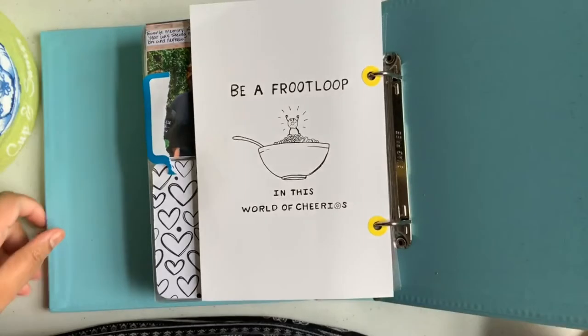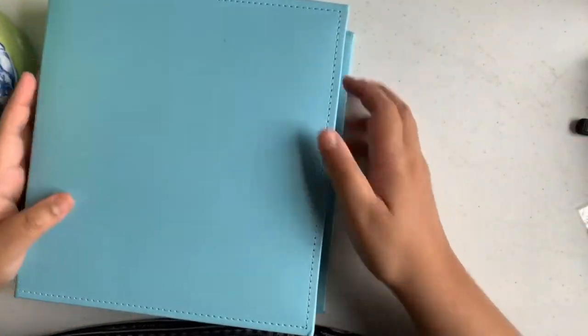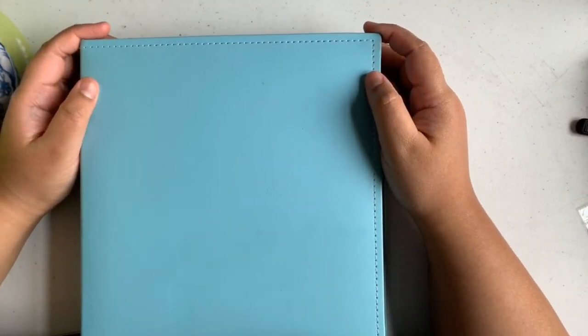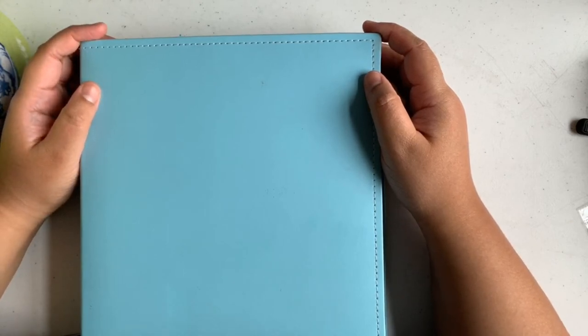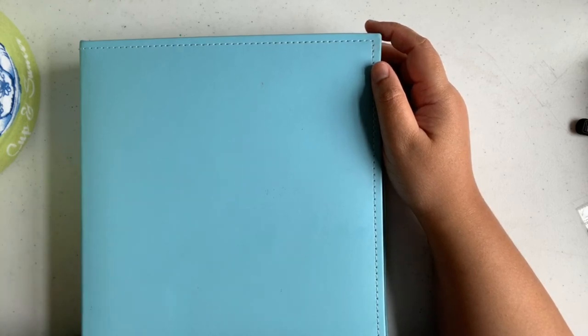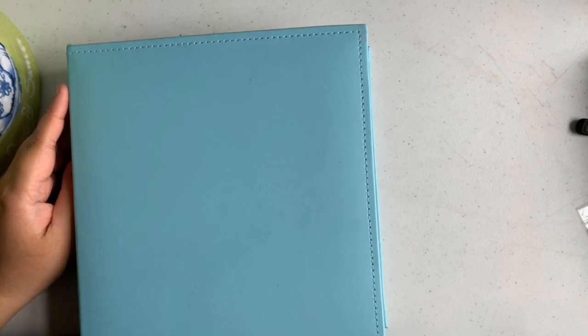That is pretty much it for my December Daily 2017 album flip-through. I hope you guys liked it. Hopefully sometime next week, or maybe tomorrow, I can do my first December Daily process video for this year. I don't think I'm going to do a lot of those, especially since I have to catch up — I haven't done a single page yet. I will see you guys in the next video. Bye guys!